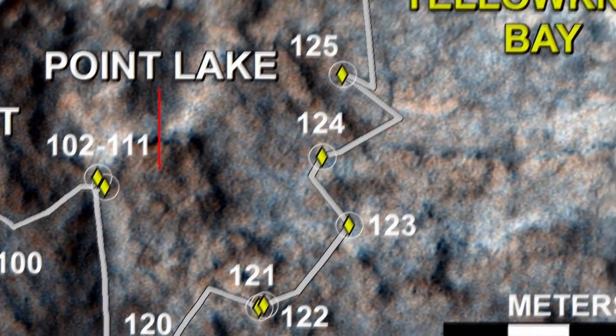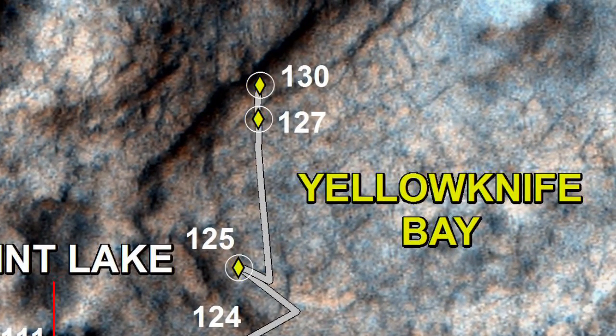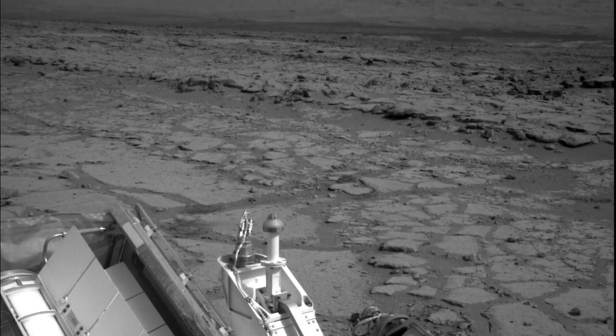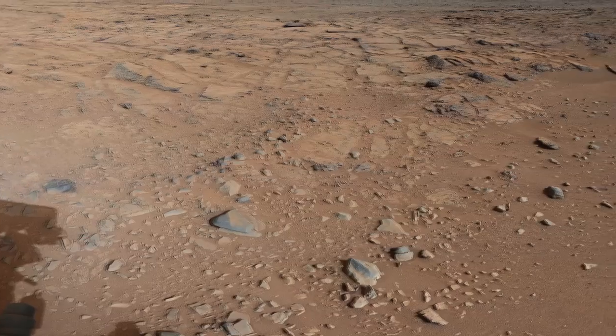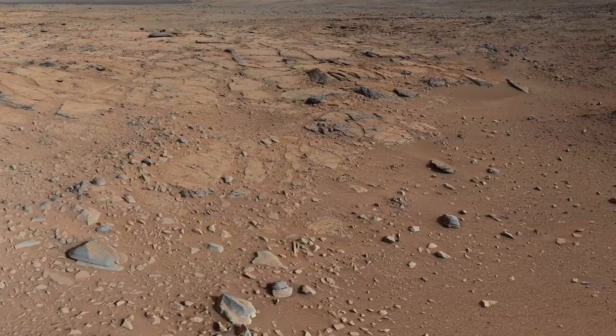Then from Shaler we drove another 50 meters or so, and we descended roughly half a meter into a location called Yellowknife Bay, making science observations along the way. The team is now searching in earnest for a suitable rock for our first drill activity after the holidays.